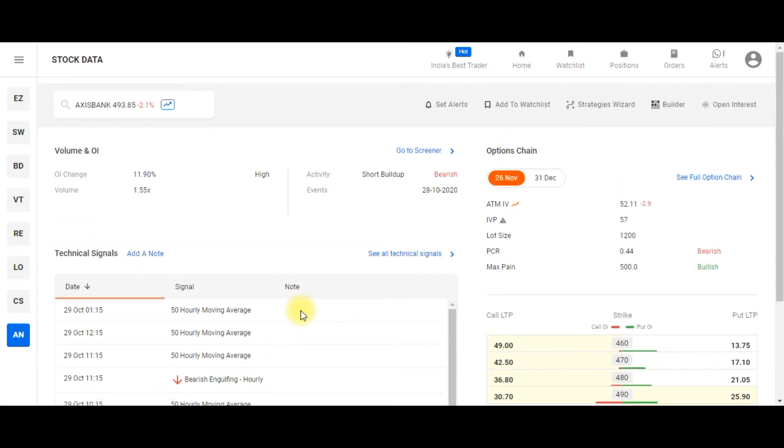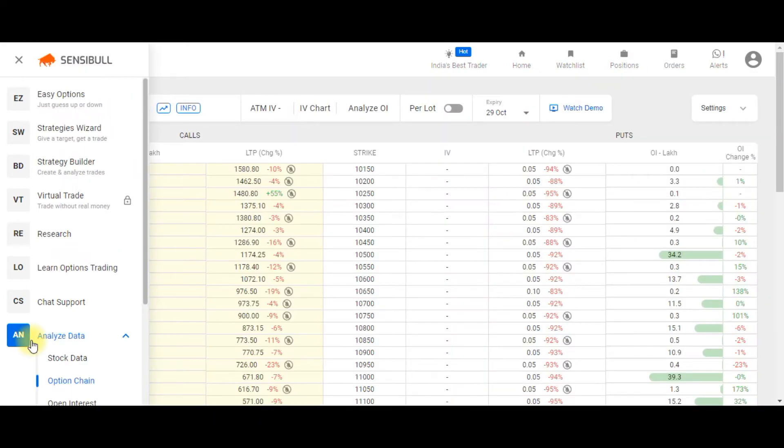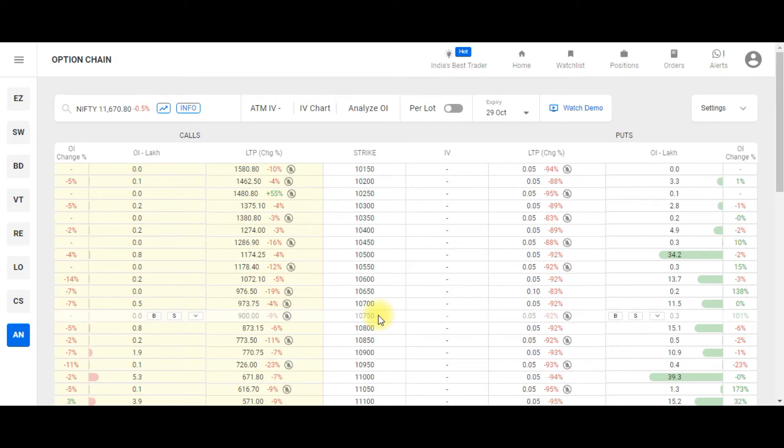Stock Data is a dashboard where you can find important key parameters of a particular stock: open interest change, volume change, ATM IV, IV percentile, PCR, max pain, and also some important key technical signals — all in a single window, including the option chain.